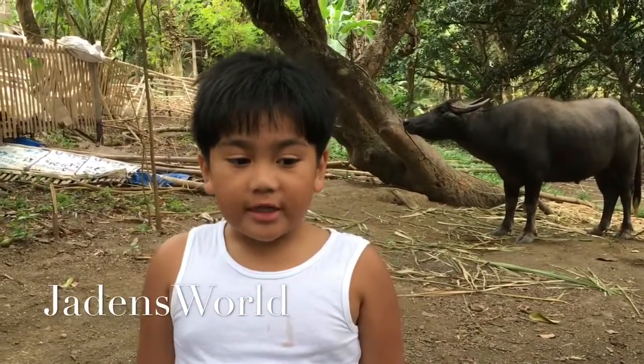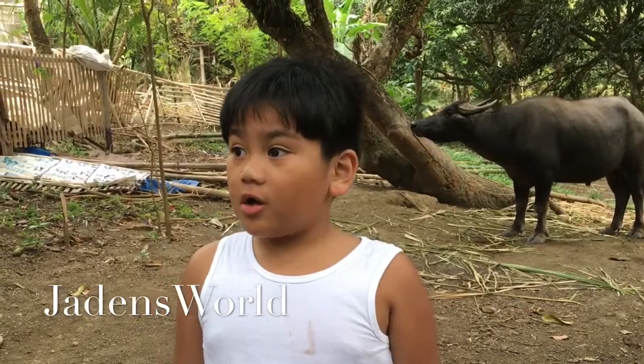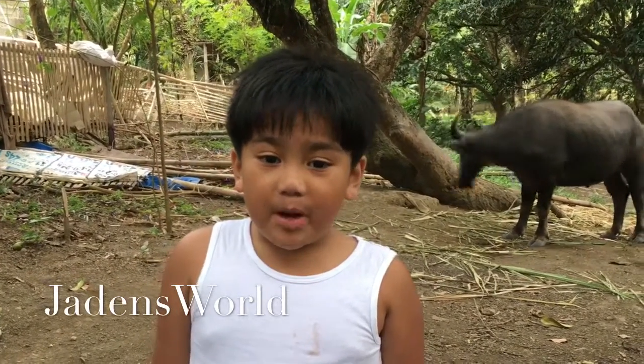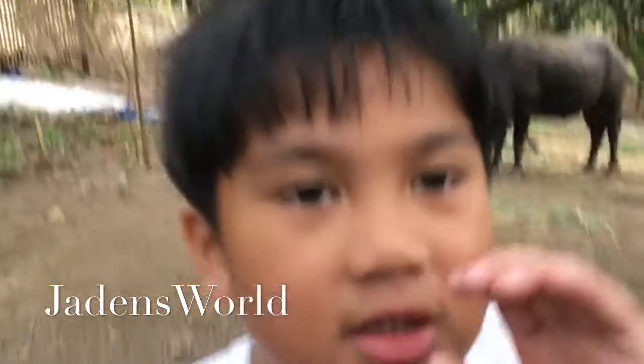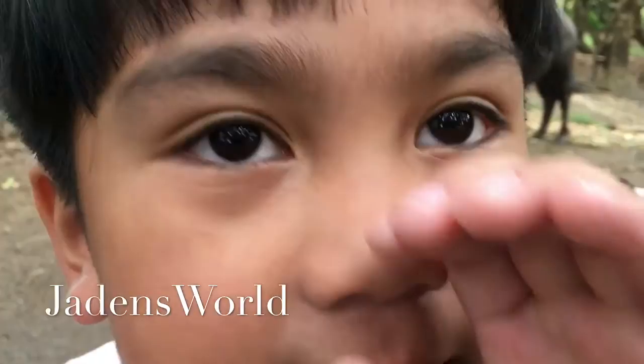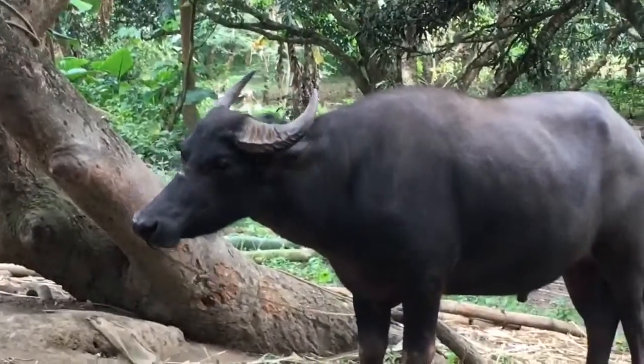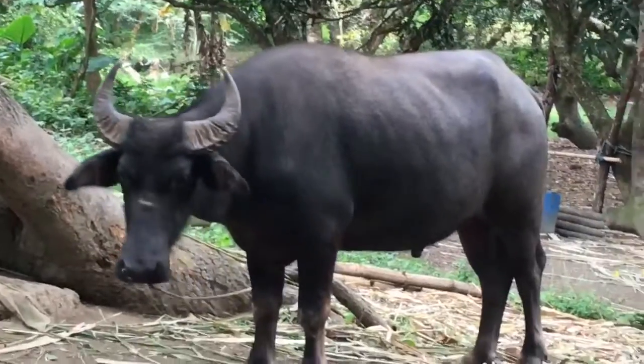Hi guys, welcome to Jaden's World! Today we are at Lola's farmhouse, but I just want to call it Animal Forest. Anyway, there's a dog — it's black, it has horns, and it kind of looks like a bull.